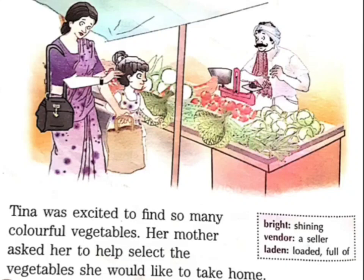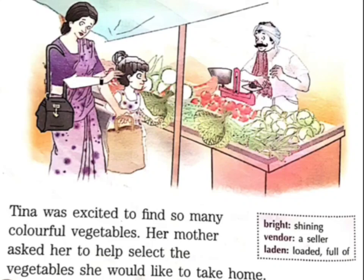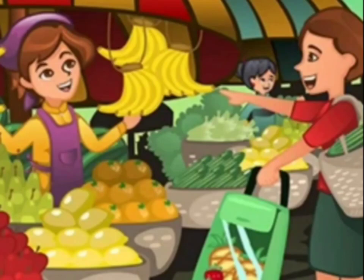Afterwards, mother bought a vegetable that was Tina's favourite — green peas. Tina used to like green peas very much, so mother decided to take that also. Tina told her mother, 'Mama, since you took green peas for me, I promise I'll help you in removing the outer covering of the green peas.' That means shelling the mutter to get the peas out.